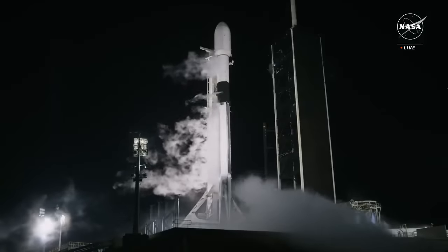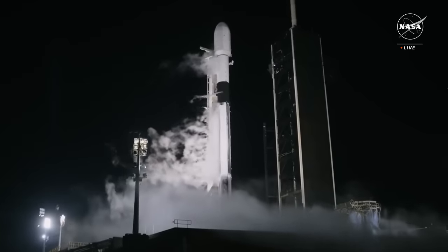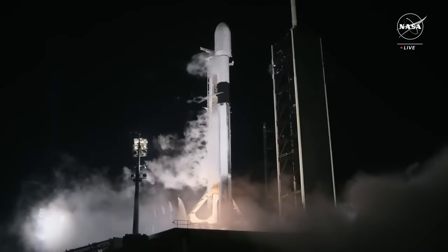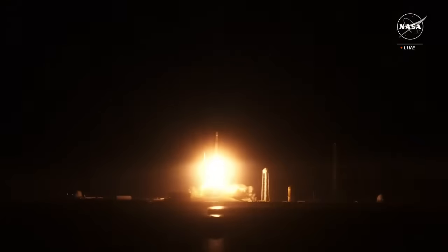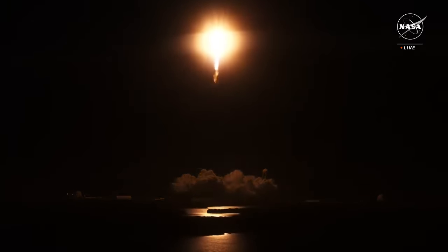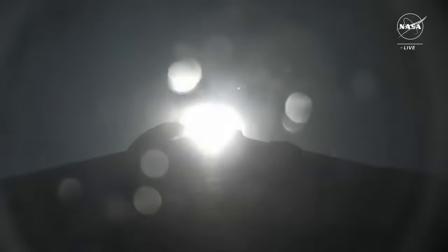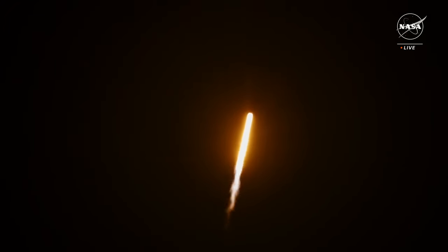15 seconds. T minus 10, 9, 8, 7, 6, 5, 4, 3, 2, 1. Ignition and liftoff! Go SpaceX, go IM-1, and the Odysseus lunar lander. Falcon 9 has successfully lifted off from pad 39A at Kennedy Space Center.